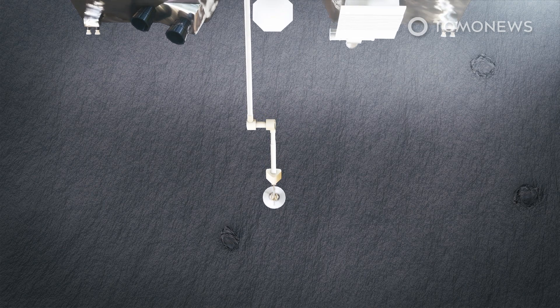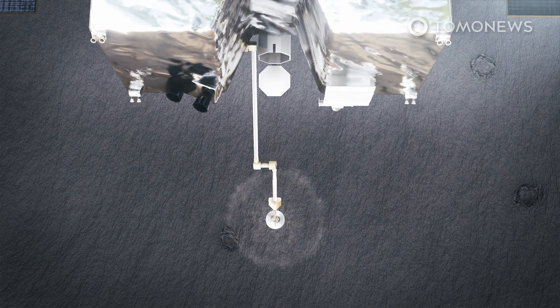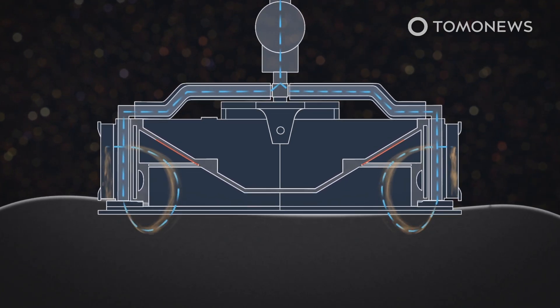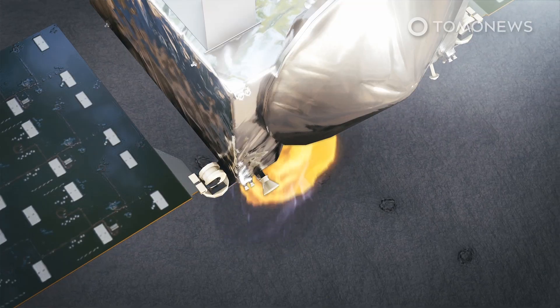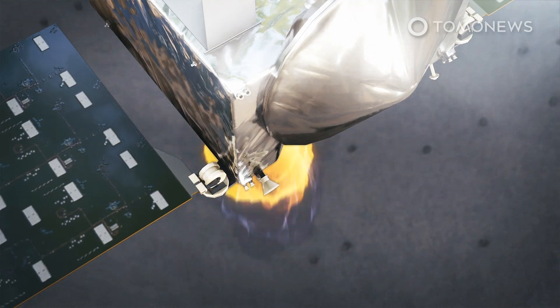When its probe touches the surface, it will blow high-pressure nitrogen gas into the soil, stirring up loose material. A filter within the sample head will trap rocks and dirt while allowing the gas to escape into space. Next, the spacecraft will fire its thrusters and retreat to a safe distance with its precious cargo.